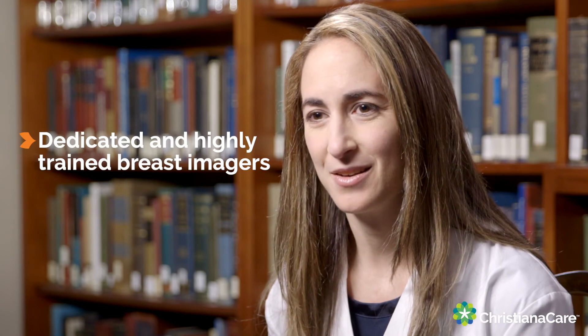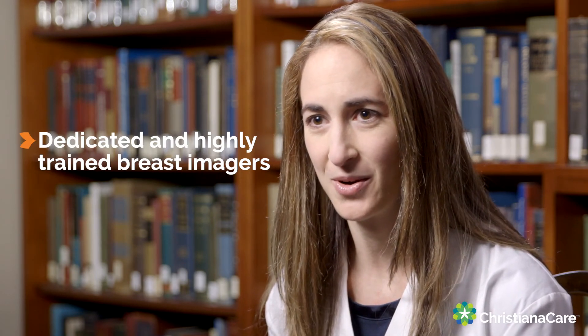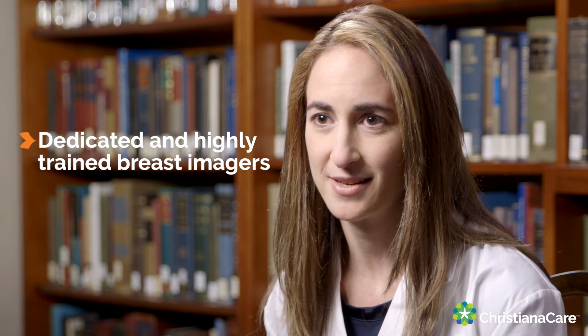We have a dedicated group of highly trained sub-specialized breast imagers who are here to help you make the right decisions for you with regards to your breast care.